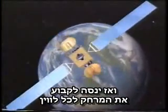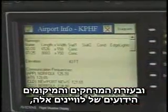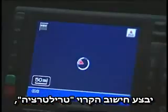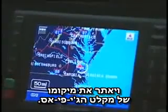Then it's going to determine a range to each satellite, and it's going to use those ranges and the known locations of the satellites to do some mathematical calculations in a process called trilateration, and it's going to figure out where that GPS receiver is.